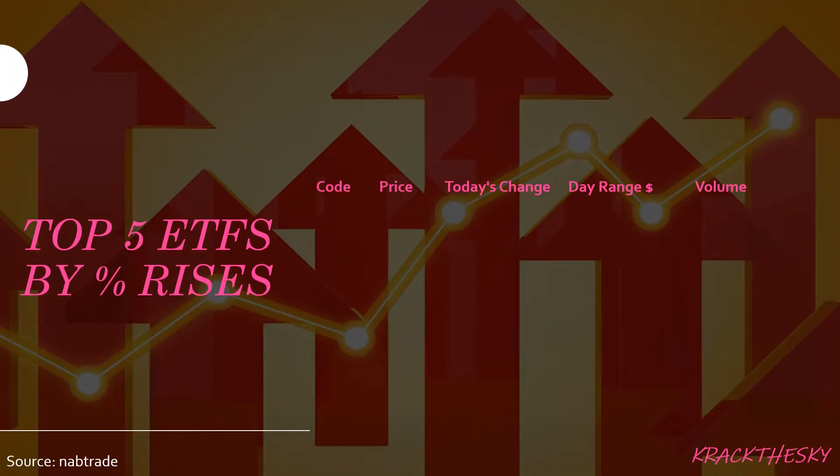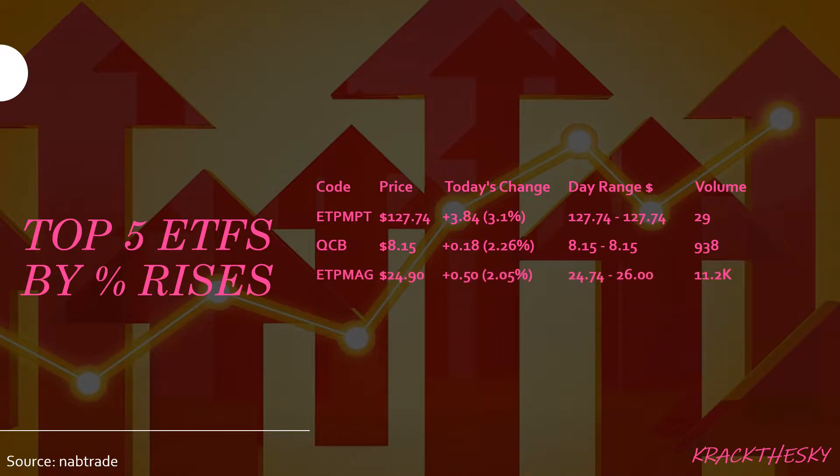Let's dive into the top five ETFs by percentage rise today. We're seeing ETPMPT, QCB, ETPMAG, ETPMPM and HACC. Not sure if you know your codes, but we're looking at three out of five ETFs there — all metals related. ETPMPT is our spotlight; if you want to check that out straight away, slip through to the end of the video. It's an interesting look at metals in general and also Platinum.